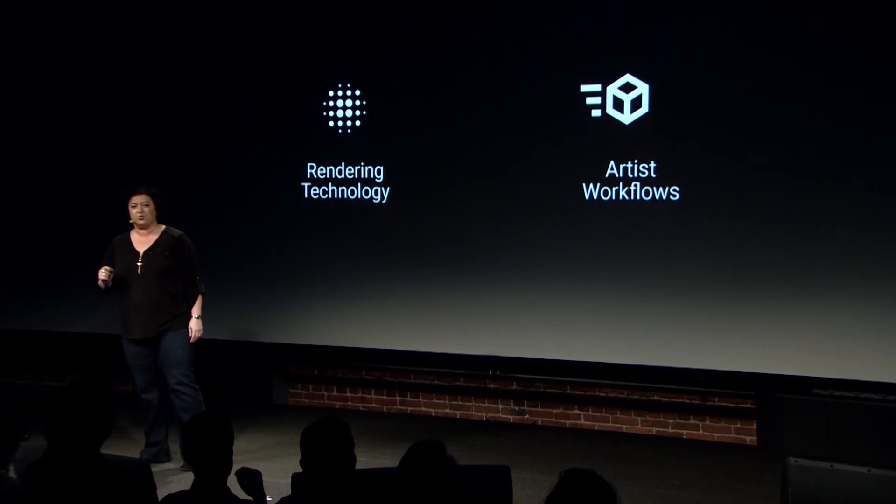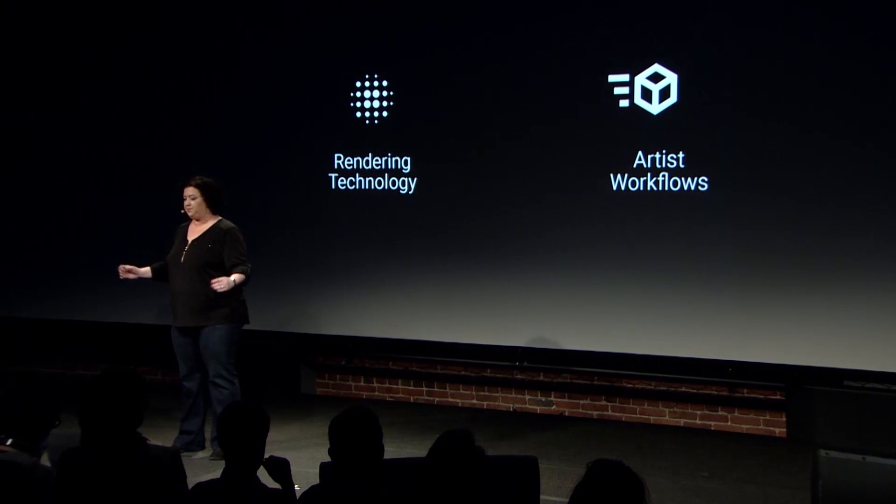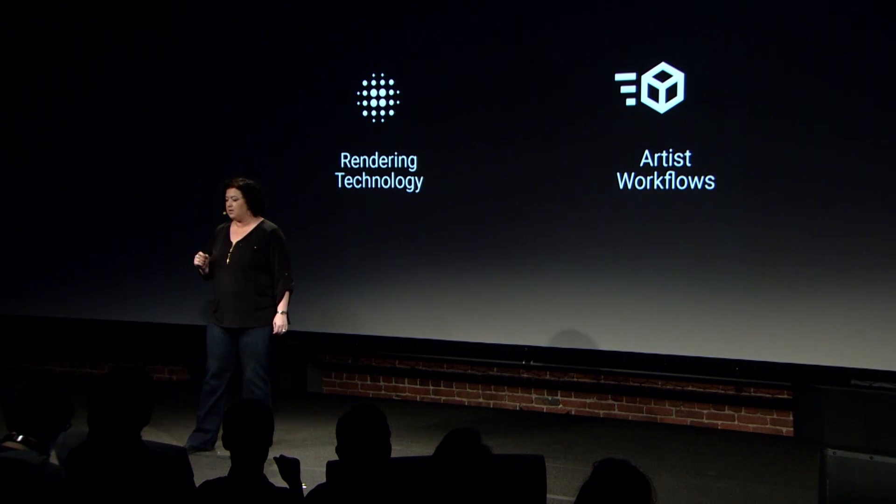We want to give artists control to own the creation experience end-to-end, with visual tools, working in the context of the production environment they're in and the production project that they're doing. Owning results from creation points starting to the final debugging, profiling through to ship. And that's a lot. Let's dive into the rendering technology aspects first.